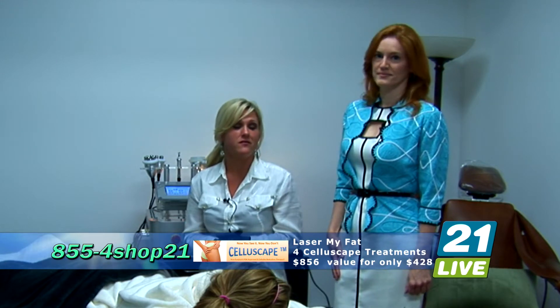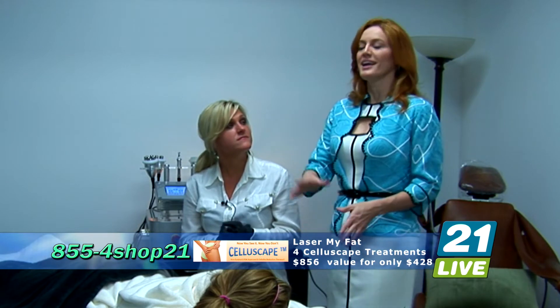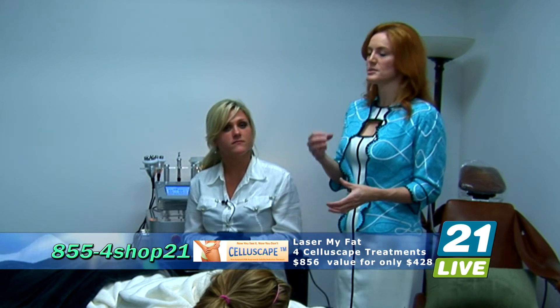The things that they can't get rid of with exercise — if you're hoping to drop 125 pounds, you need to stop in to Laser My Fat later on. This isn't about dramatic weight loss. This is about fine-tuning the different areas. It's going to tighten you up, refine you, and tone those areas that you just can't get with hard work alone. Call and get this offer — $856 value for $428. Call 855-4SHOP-21.